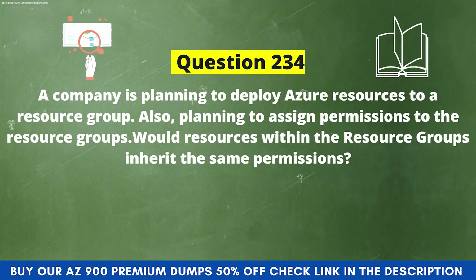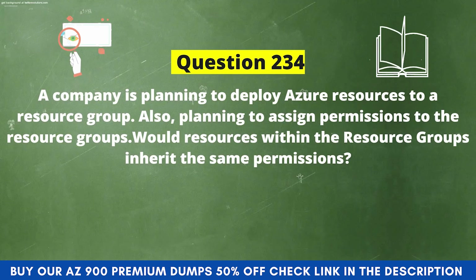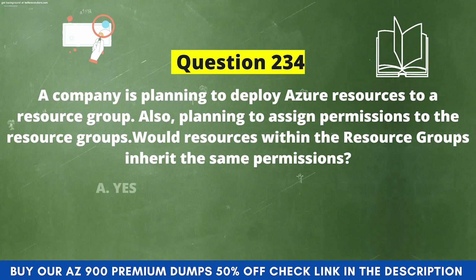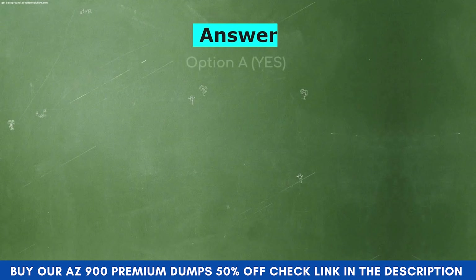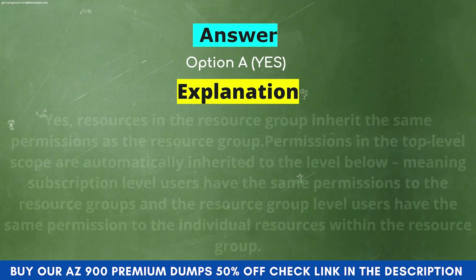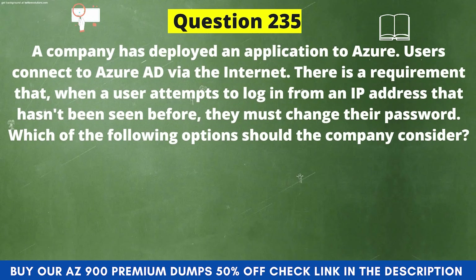Next question: A company is planning to deploy Azure resources to a resource group and also planning to assign permissions to the resource group. Do resources within the resource group inherit the same permissions? Option A: Yes. Option B: No. The correct answer is Option A: Yes. Explanation: Resources in the resource group inherit the same permissions as the resource group. Permissions at the top level scope are automatically inherited to the level below — subscription level users have the same permissions to resource groups, and resource group level users have the same permissions to individual resources.